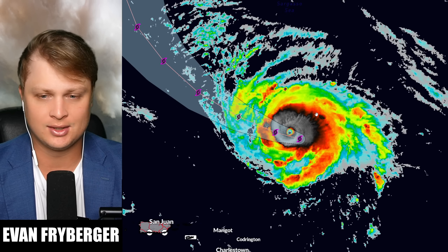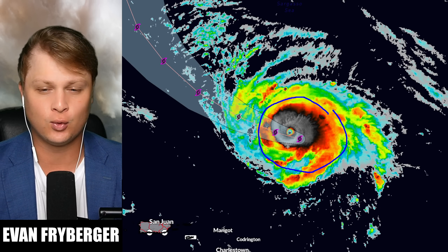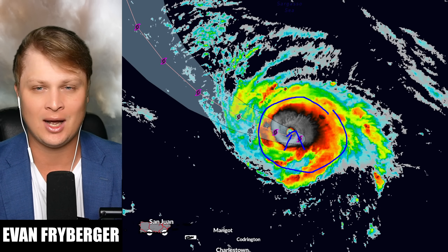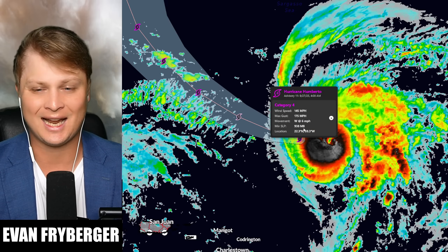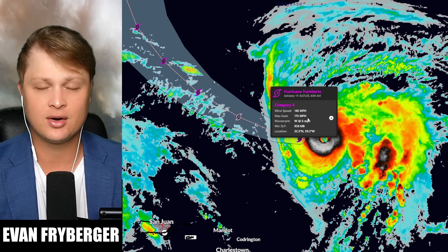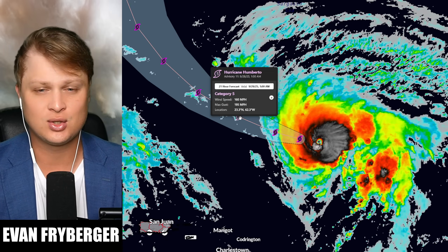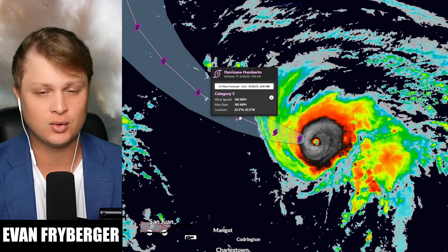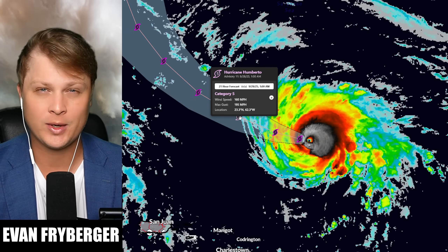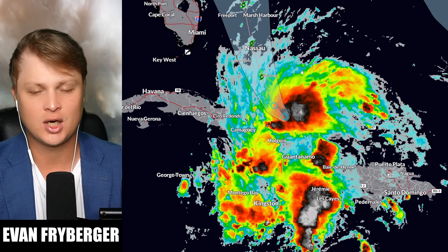Humberto has strengthened rapidly overnight and is now a category 4 with an eye starting to clear out. Right now Humberto is a category 4 hurricane with 145 mile per hour winds, max wind gusts of 175 mile per hour, and eventually as we move into tomorrow this storm could be up to a category 5 hurricane.